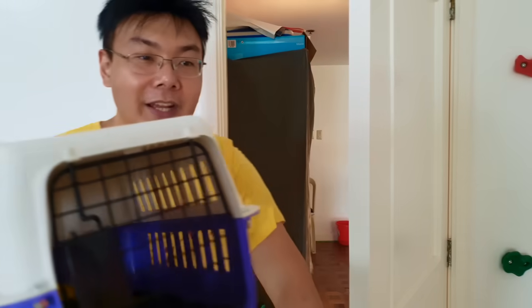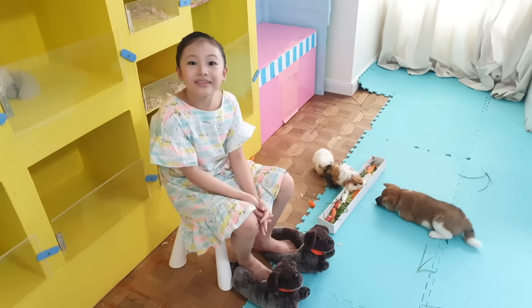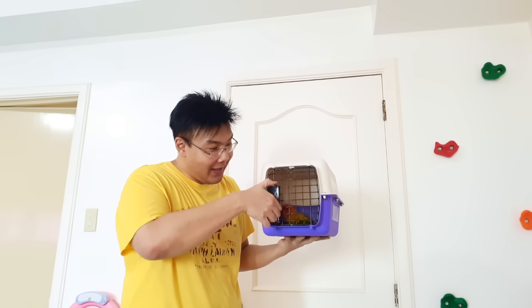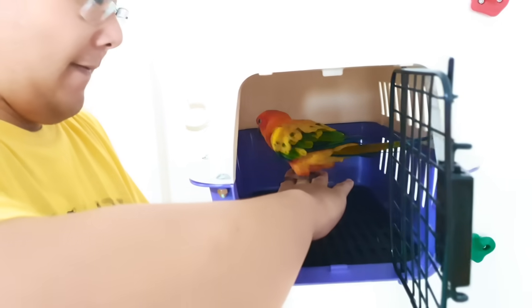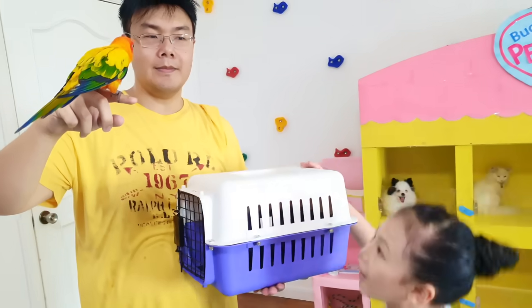Hey, Bug. Guess what I got you. Wow! A brand new pet? What kind? It's a... Parrot! Oh my gosh, it's a parrot! I've always wanted a parrot! Yeah, and he's a smart one too.